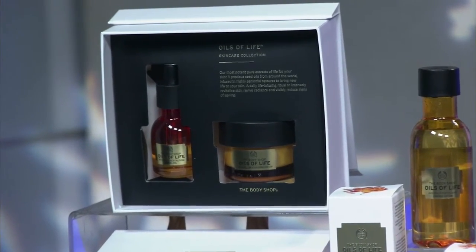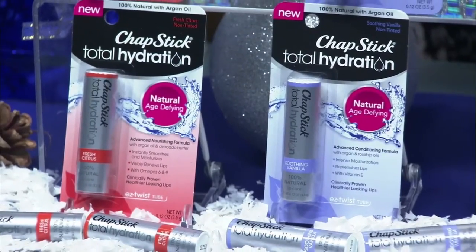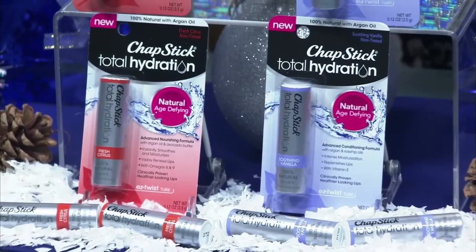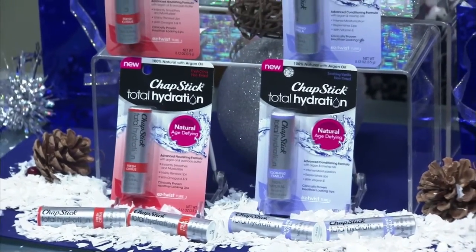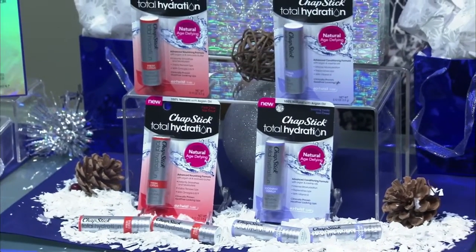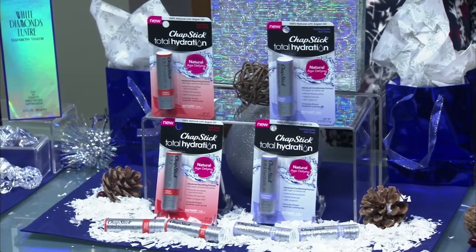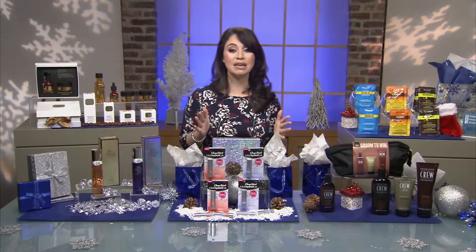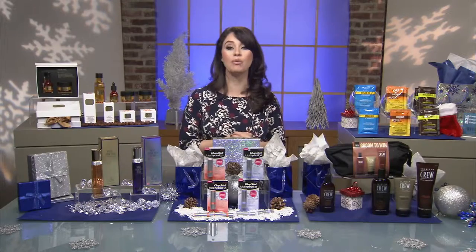Don't forget, lips need care too. Try the new ChapStick Total Hydration 100% Natural. It's made up of 100% natural ingredients like argan oil, shea, and mango butters. It comes in two advanced age-defying formulas, fresh citrus and soothing vanilla, and it's clinically proven to help combat signs of aging by preserving healthier, more youthful-looking lips. Plus, it makes a great primer for your lipstick by smoothing and hydrating lips. You can find it at Target and Walgreens.